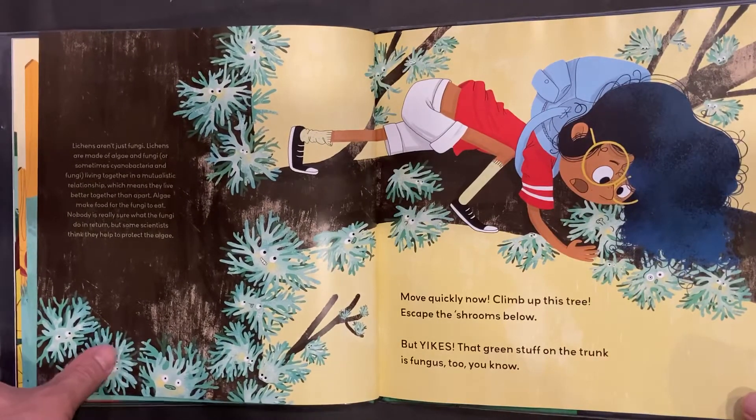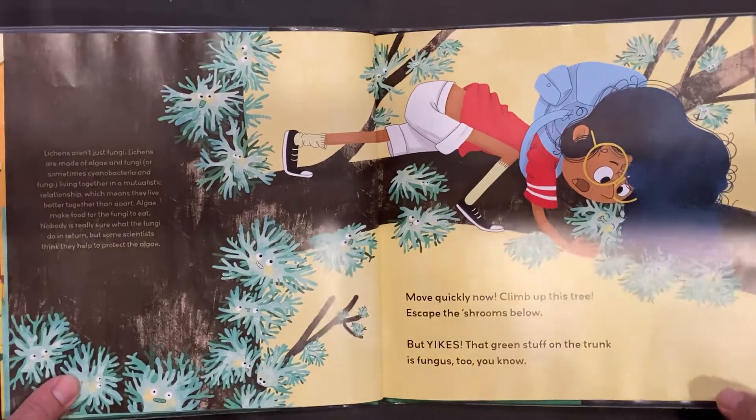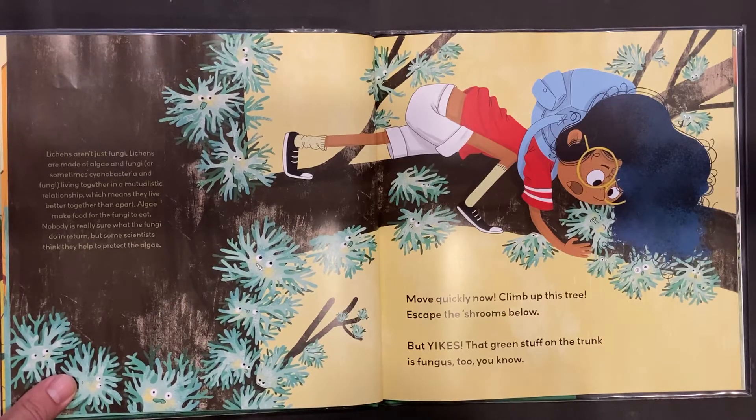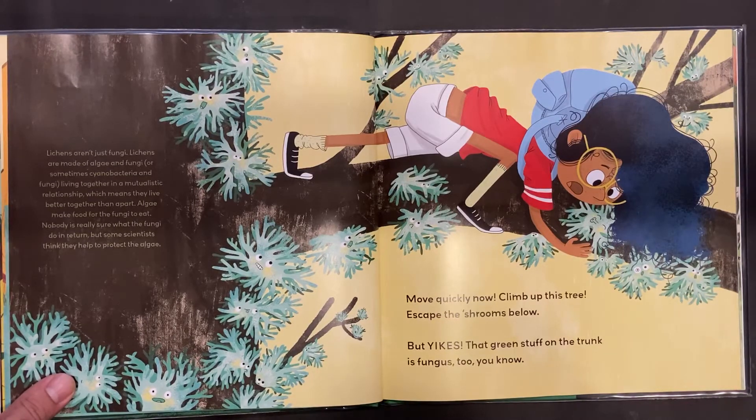Lichens aren't just fungi. Lichens are made of algae and fungi, or sometimes cyanobacteria and fungi, living together in a mutualistic relationship, which means they live better together than apart. Algae make food for the fungi to eat. Nobody is really sure what the fungi do in return, but some scientists think they help to protect the algae.